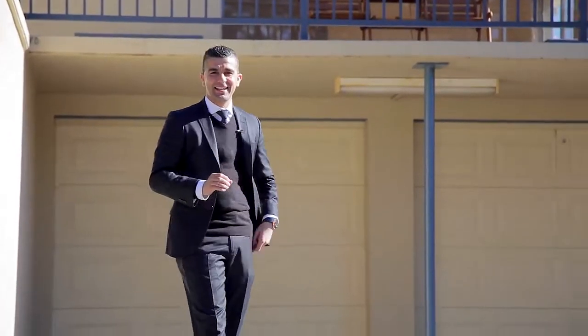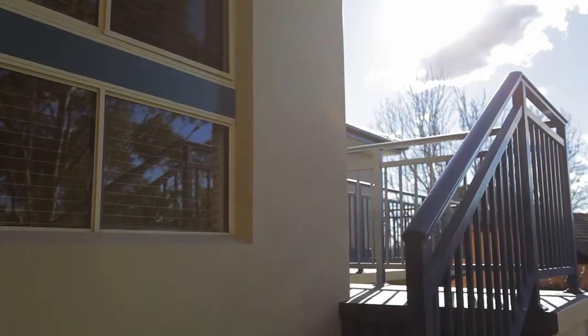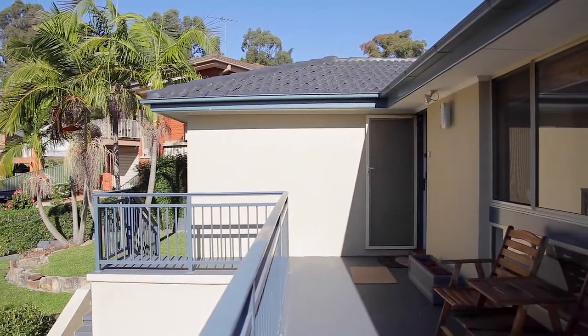G'day, it's Hustley from First National Real Estate and I'm excited to present this home to you. This one has something for the whole family. The features are endless to talk about. We've got Carla waiting for us inside, so come on and let's have a look.